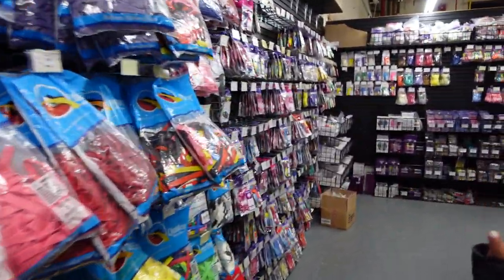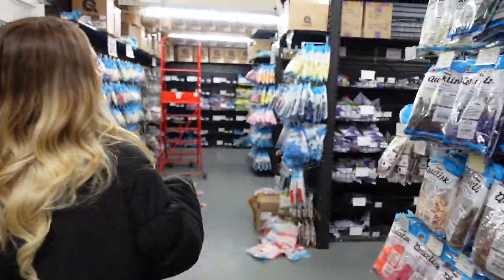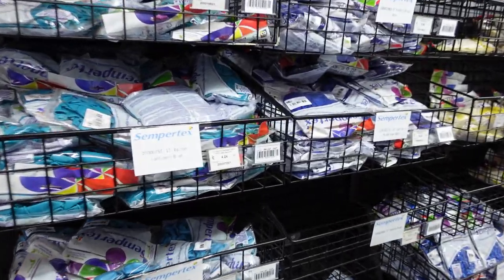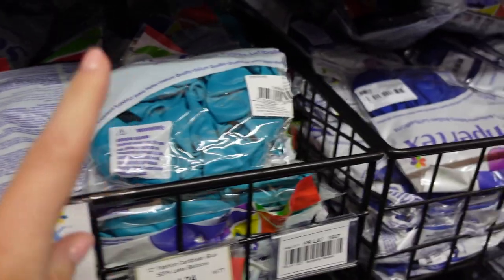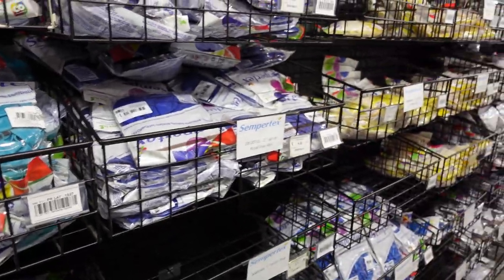They also have all the little mini packets of birthday balloons that we probably won't use as much. Down here we have all of the Semitex. Caribbean blue is picking up such a different shade on camera than in real life, and I think that's why a little trip to the wholesaler every now and then is a good idea.